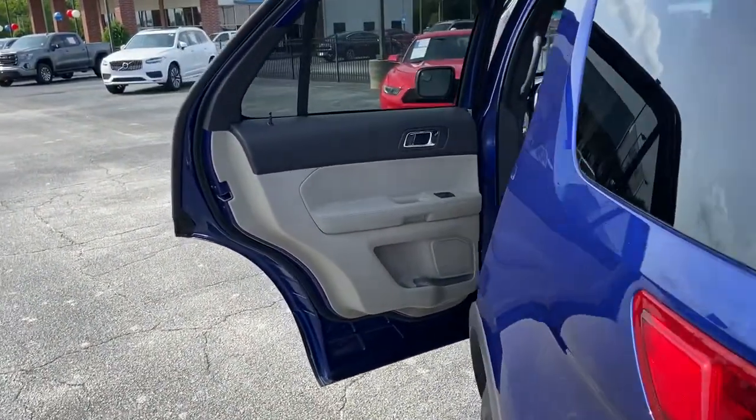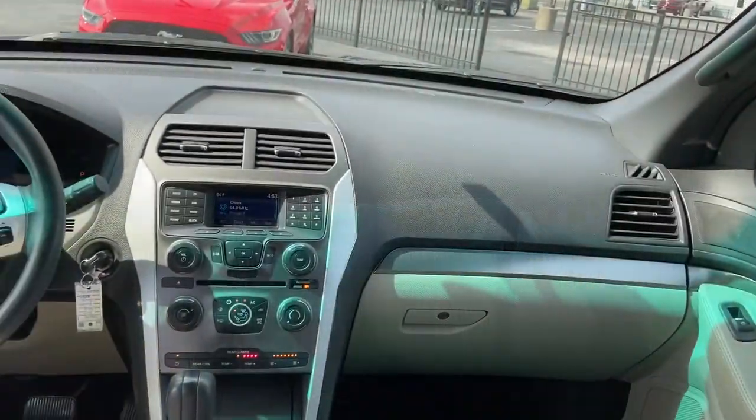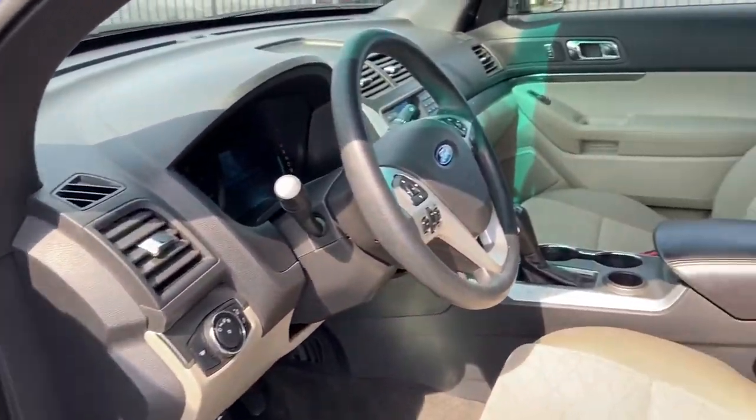These are just some of the great options this vehicle comes with: electronic stability control, trip computer, power windows, bucket seats, 4-wheel disc brakes, and power steering.